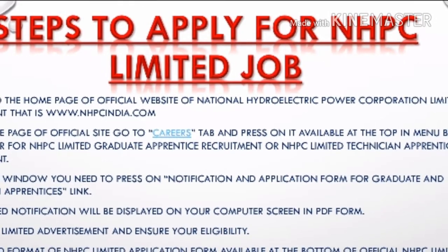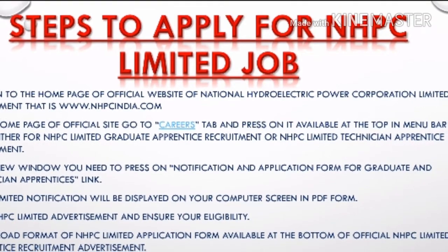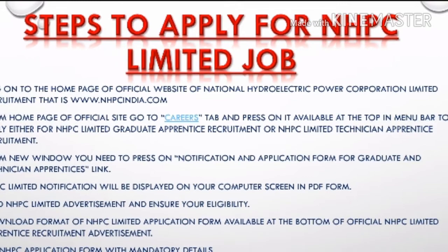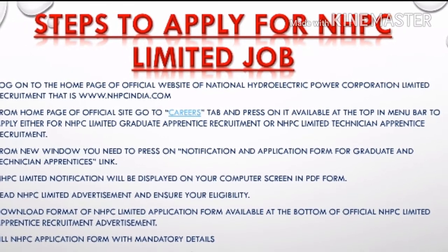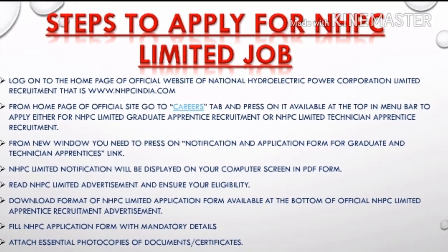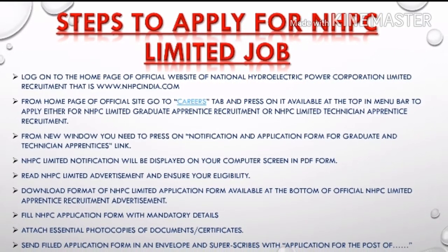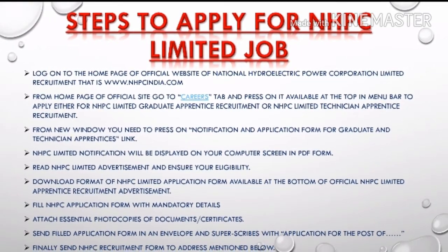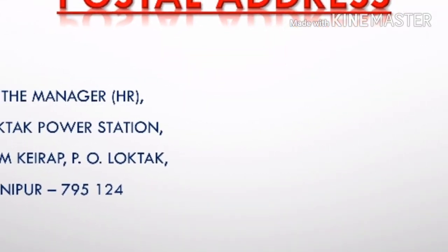To apply, first log on to the official website at www.nhpcindia.com. Then go to the Careers tab, where you will find the NHPC Ltd Apprentice Recruitment advertisement. Click on it to get a new page, read it, and download the application form. Fill in all the details, attach all essential documents, and send it to the address of the Manager.